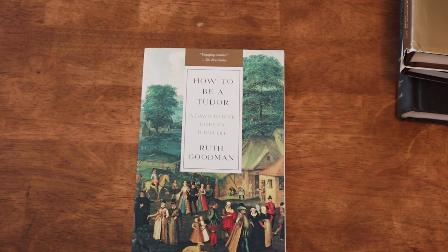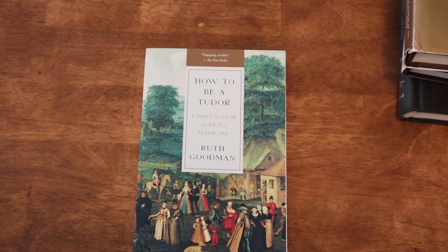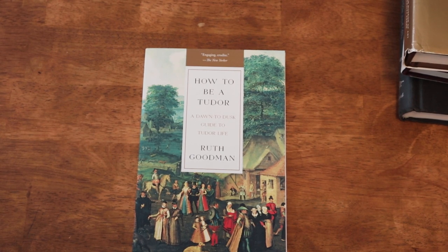We are starting in the 16th century, basically the 1500s, specifically in England in the Tudor period. I've always had a fascination with the Tudor monarchs and Tudor history ever since I was about 10, when I first went to England with my parents. This book I read recently, just this past year. It's called 'How to Be a Tudor: Dawn to Dusk Guide to Tudor Life' by Ruth Goodman.